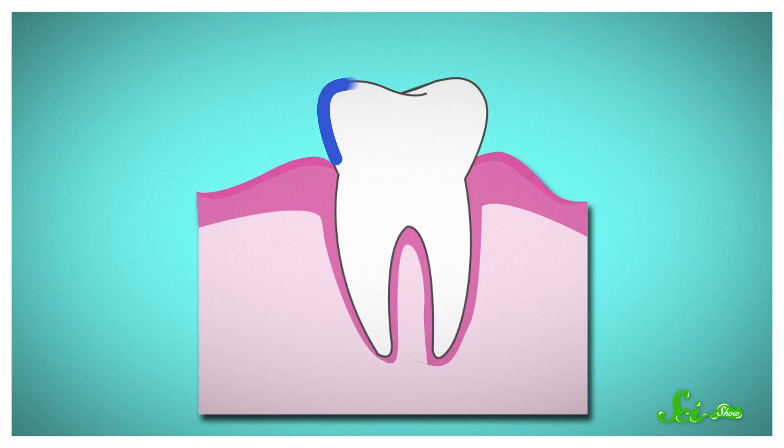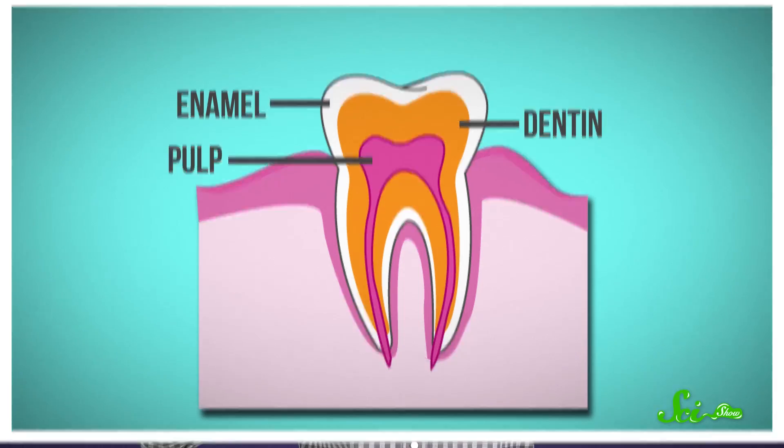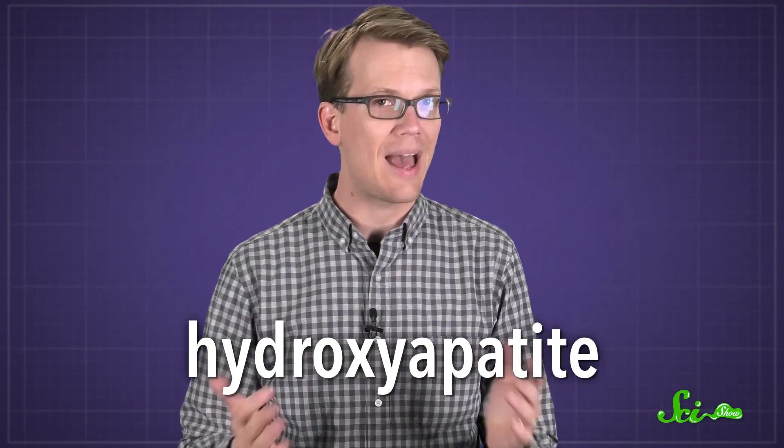Those are the kinds of questions that you come to SciShow to get answered. So first, you have to understand a little tooth anatomy. The crown of a tooth is the part that you can see, and it's made up of three layers: the enamel, the dentin, and the pulp. Tooth enamel is the hardest substance in your body, and it's mostly made of minerals, like the calcium-containing hydroxyapatite.